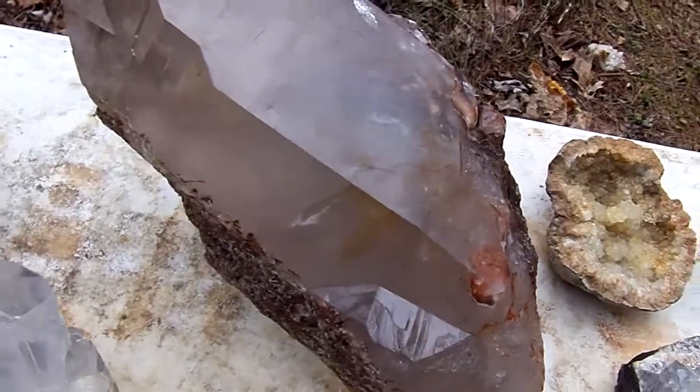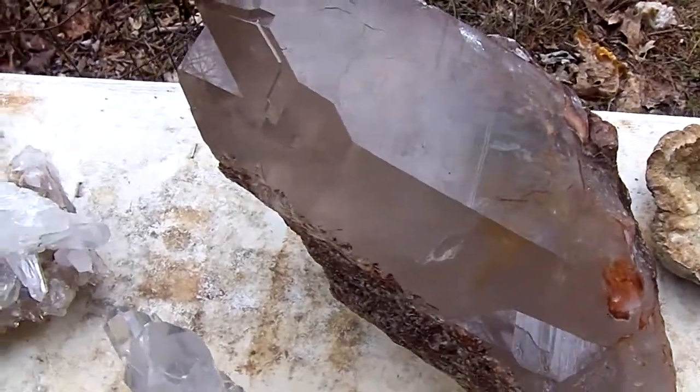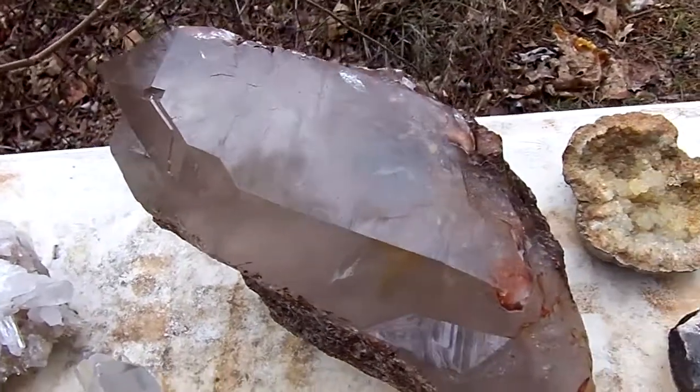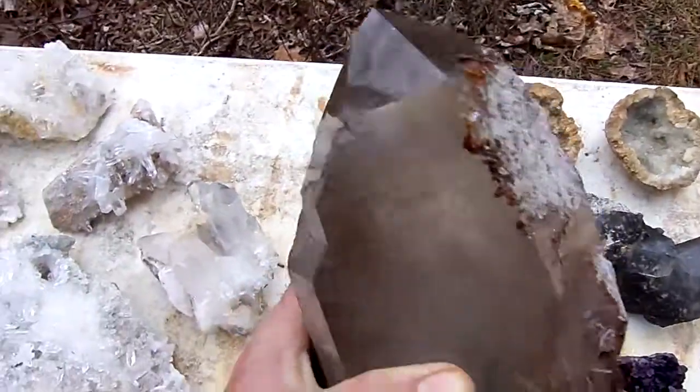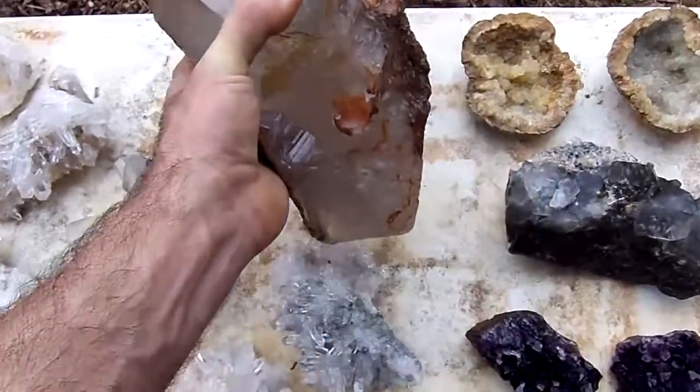Huge smokey from Brazil, it's a diametria, it's a very big point. It's very clear, it's in great condition, it sits up nicely.